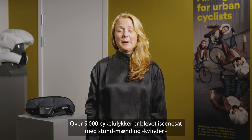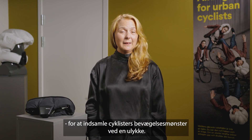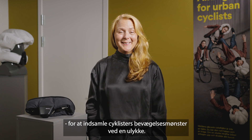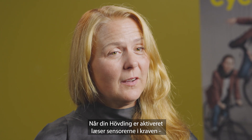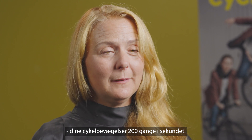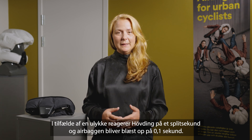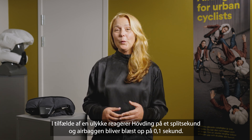Over 5,000 bicycle accidents have been staged by stuntmen and women in order to collect cyclist's movements during accidents. When Hövding is activated, sensors inside the collar will read the cyclist's movements 200 times per second. In the event of an accident, Hövding will react and inflate the airbag in 0.1 second.